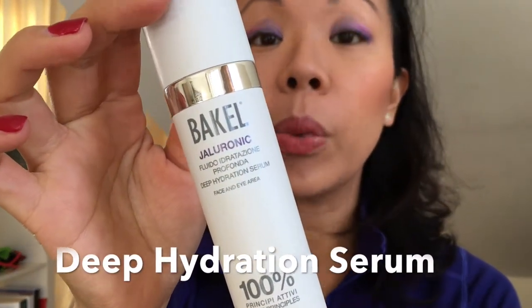So in the morning, I rinse my face with water and then I apply this deep hydration serum by Bakier — it's a vegan brand. It has hyaluronic acid and keeps my skin really moisturized and hydrated without a greasy feel.